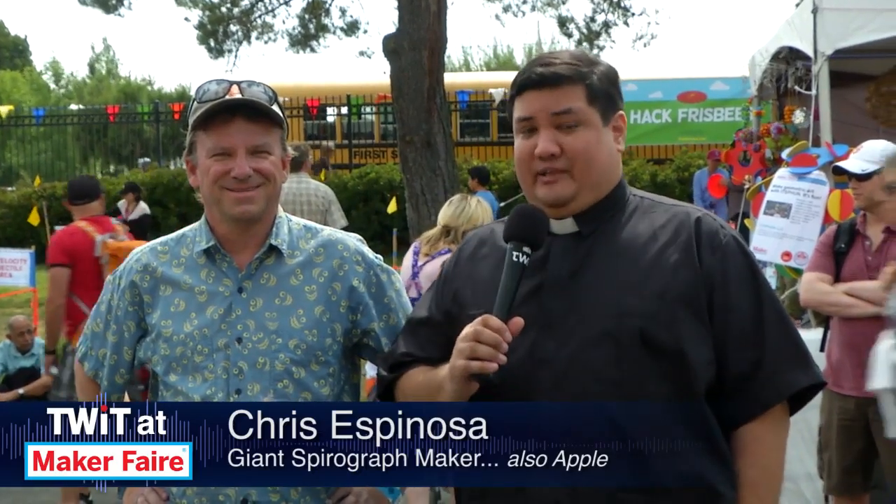If you grew up before the internet you probably remember playing with the Spirograph — that little pencil thing that made those cool shapes. Well, I'm standing next to Chris Espinoza, who's made a giant version that paints on the sidewalk. Chris, what is this? Well, it's a giant Spirograph made with parts you can get at a hardware store.